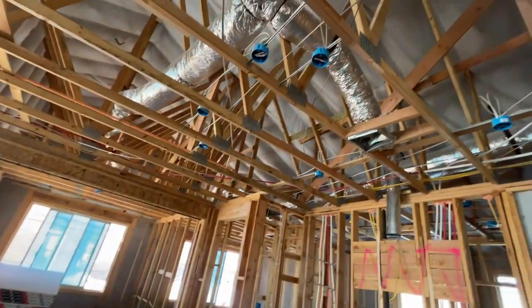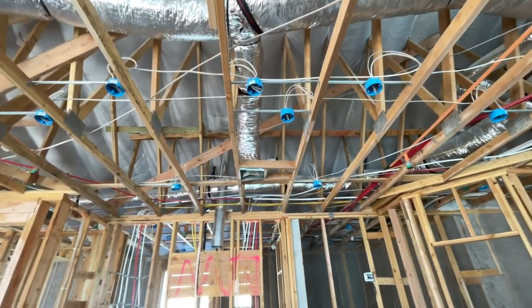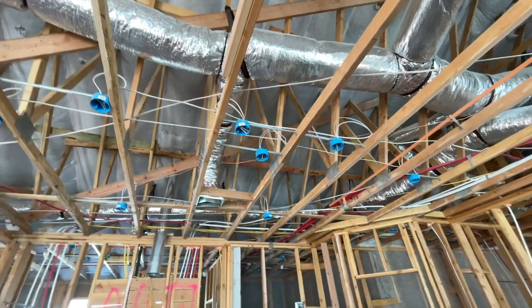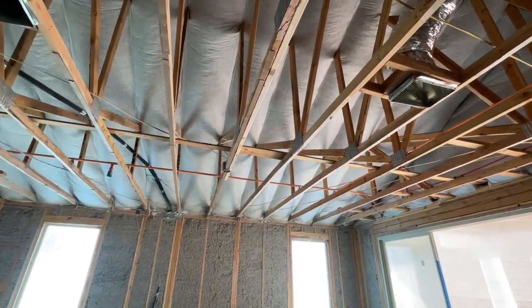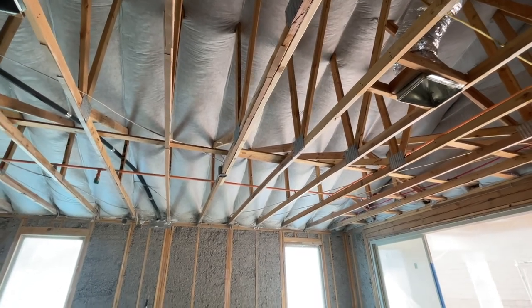They are going to be getting pendant lights, and each of these pendant lights holds up to 50 pounds each. And they opted to have a ceiling fan right there, and that holds up to 110 pounds.